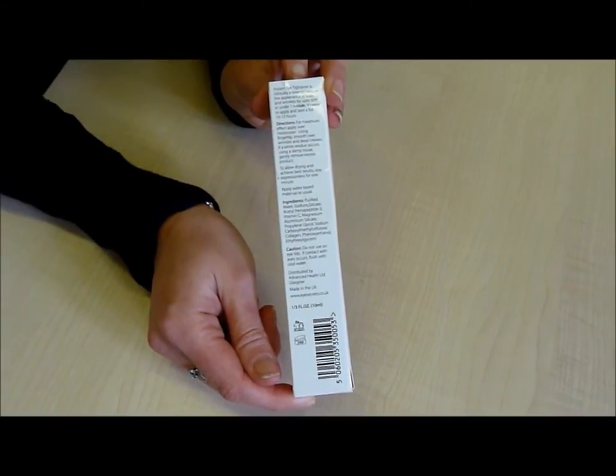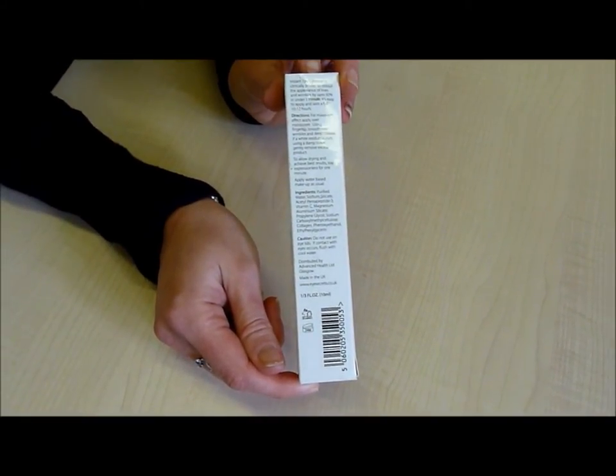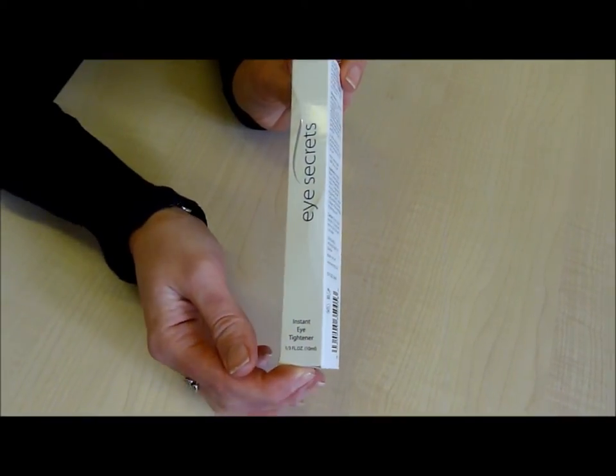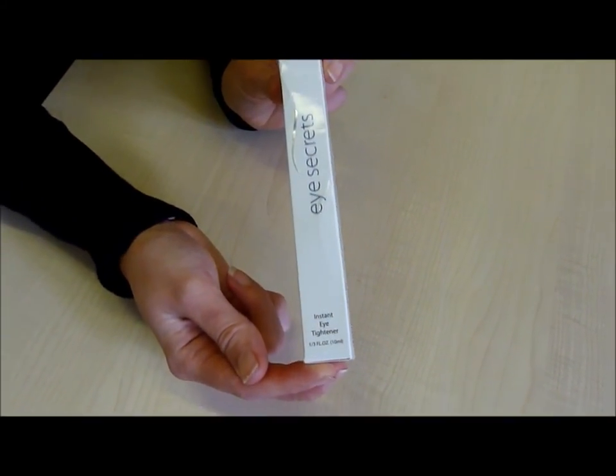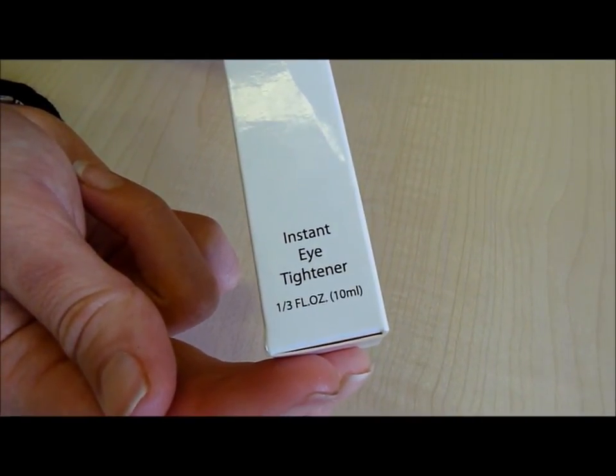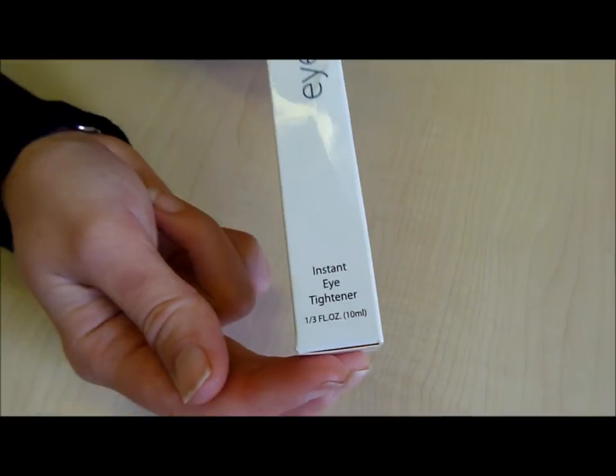They saw a gap in the market for a plastic surgery alternative and a product that helps to erase those fine lines and wrinkles in just one minute. The Eye Tightener product contains only 100% hypoallergenic ingredients that include collagen, aloe and vitamin B.